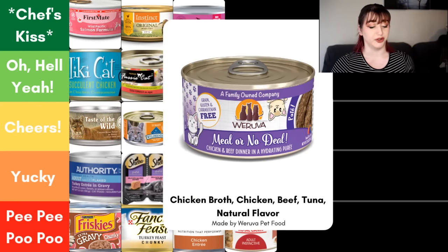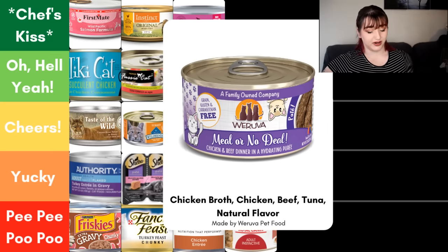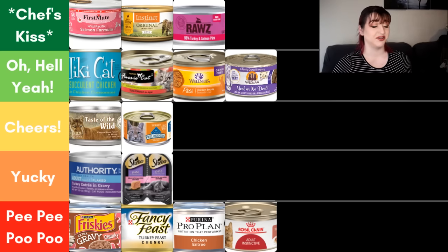Next we have the Rurova Meal or No Meal — this one is a Chicken and Beef Dinner. Dinner implies it must be at least 25% of that chicken and beef, neither of which can be less than 3%. The ingredient panel has chicken broth, chicken, beef, tuna, and natural flavor. Because of all that, and because I know their sourcing is pretty dang good, this particular food is going in oh hell yeah.